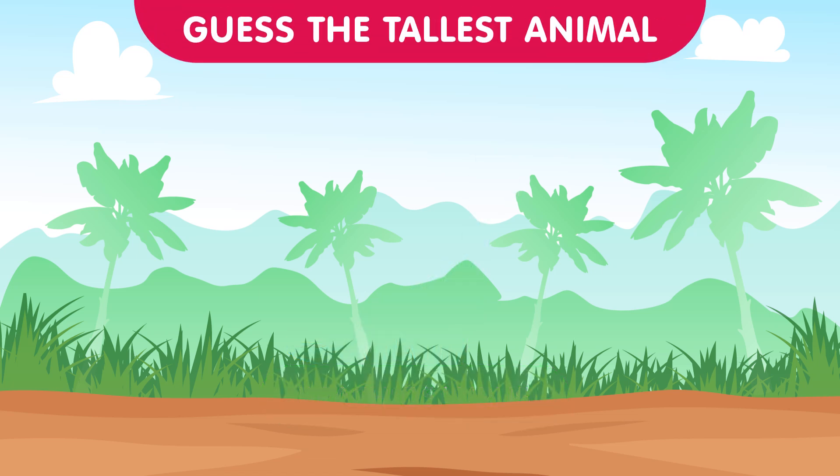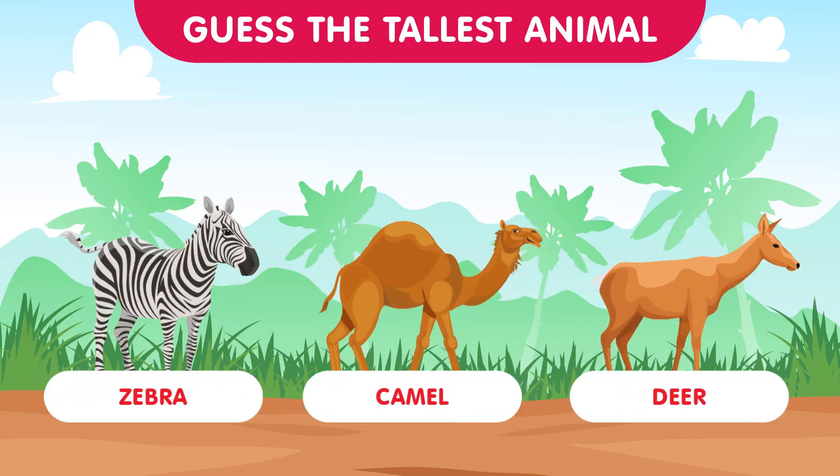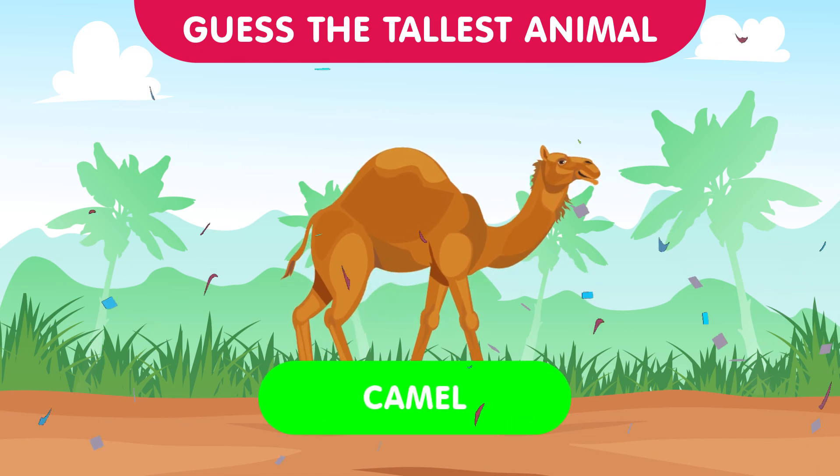Moving on to round two, we have the zebra, the camel, and the deer. Which of these animals stands tall? The answer is the camel — those humps add some extra height. Nicely done contestants!